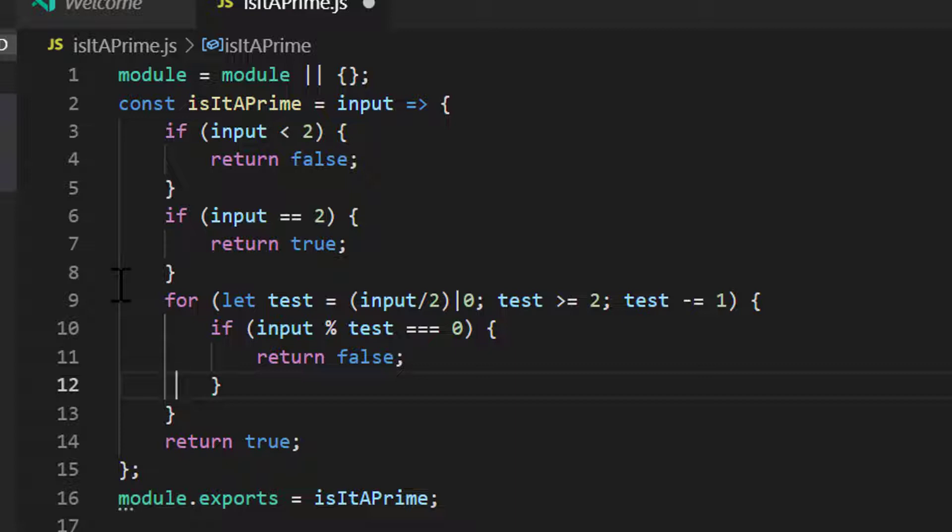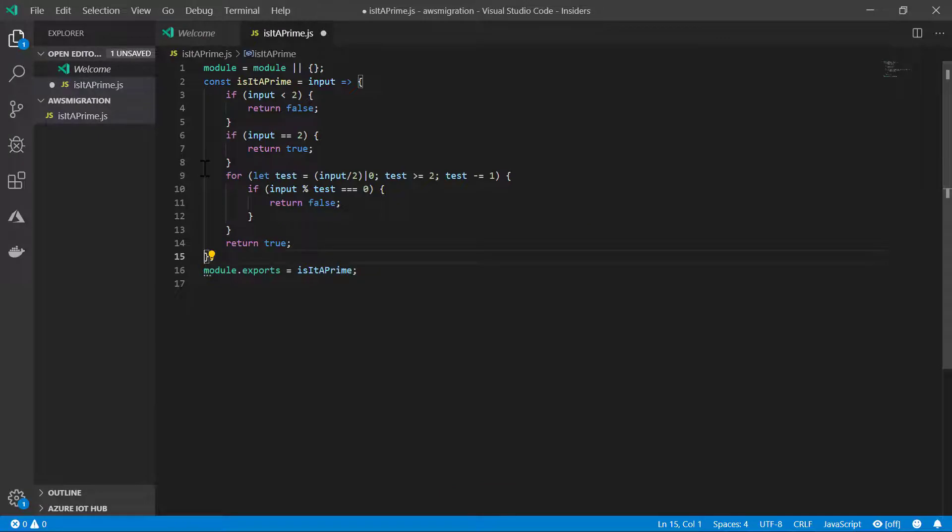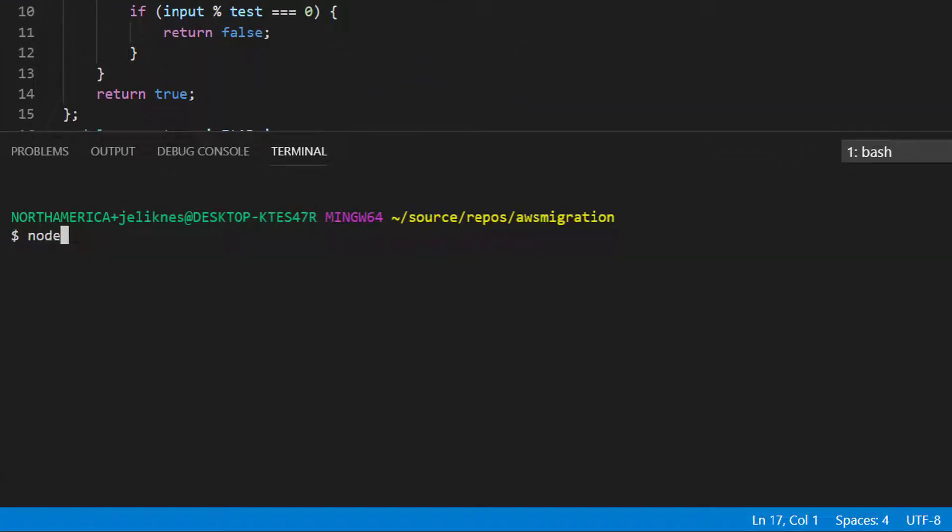Now, this is not wired up as a serverless function yet — it's just a standalone function call. And I've exported it right here for Node using module.exports so that I can test it out. I'm going to open the command line, launch Node, and load this file — isPrime.js. Now that's loaded and I can test it.